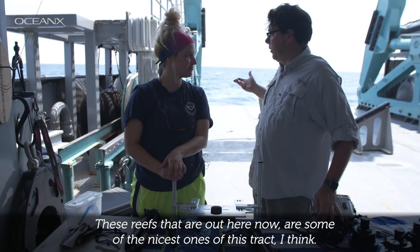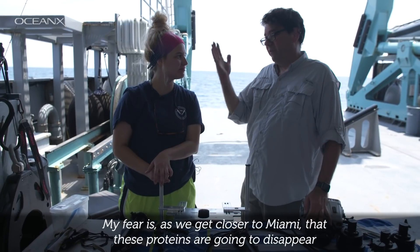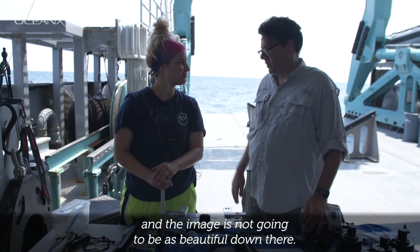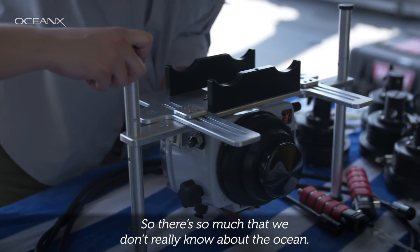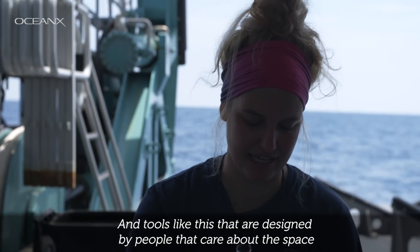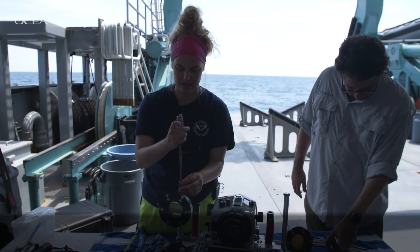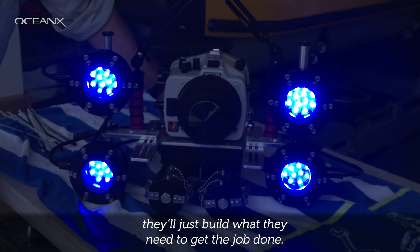These reefs out here now are sort of the nicest ones on this track. This is going to look beautiful. My fear is that as we get closer to Miami, these proteins are going to disappear and the image won't be as beautiful down there. There's so much we don't really know about the ocean, and tools like this, designed by people who care about the space and have questions they want to find out — they'll just build what they need to get the job done.